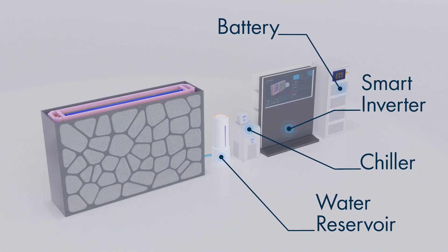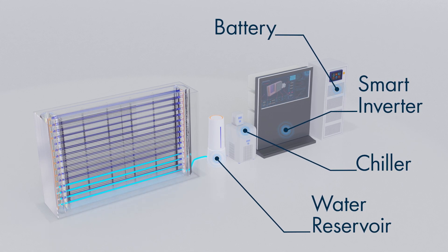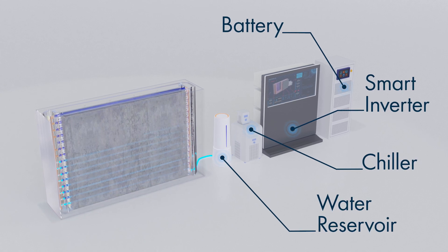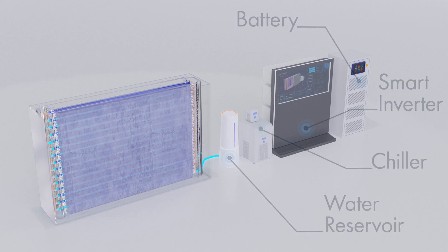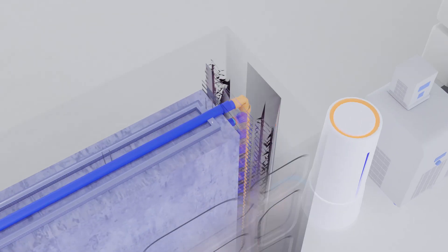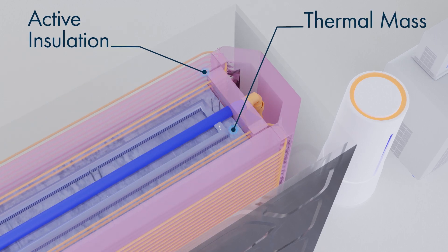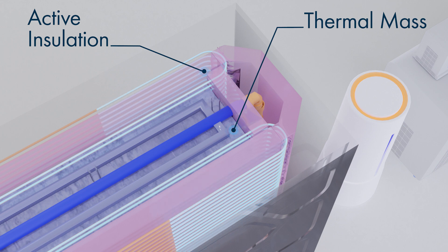Powered by a smart inverter, the chiller pumps cold water into the wall's core and cools the concrete. Embedded tubing carries water to and from the chiller, lowering the wall's interior temperature while dynamic insulation controls the wall's surface temperature through the smart-inverter-powered pumps. Model-based predictions control when the insulation is activated, transferring the cool temperature stored in the concrete to the wall's surface.